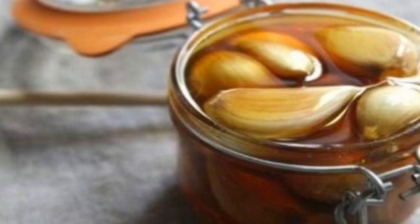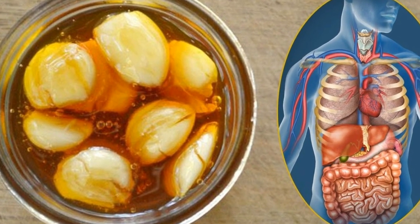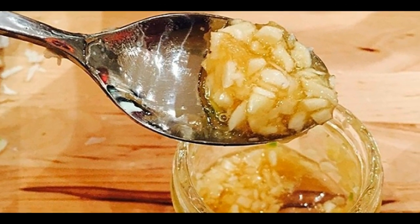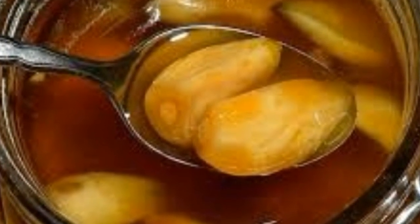Needed ingredients: roughly chopped half yellow onion, 5 roughly chopped garlic cloves, 2 red chili peppers also roughly chopped, 1 tablespoon of chopped ginger, squeezed juice of 1 lemon, and unfiltered apple cider vinegar. In a mason jar of 350 to 500 millilitres, place the roughly chopped onion, then add the chopped garlic.